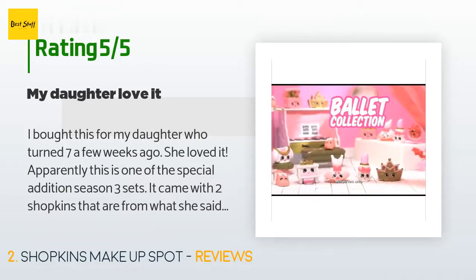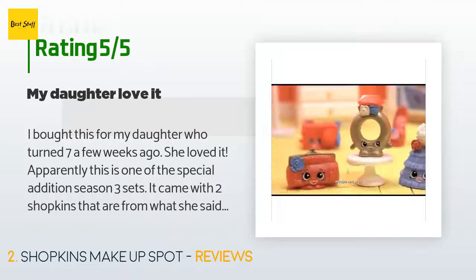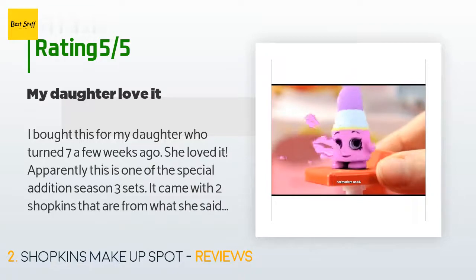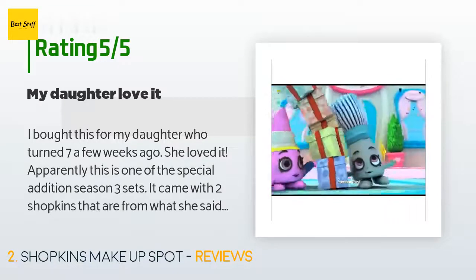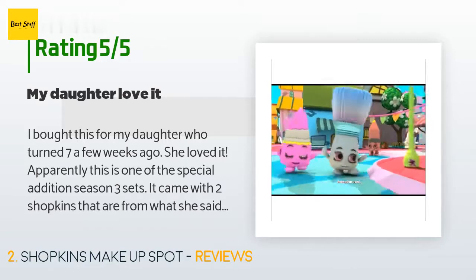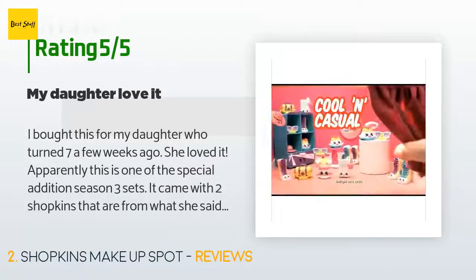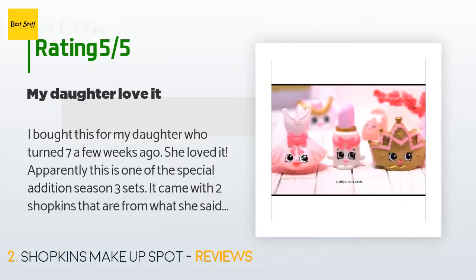A customer said: I bought this for my daughter who turned seven a few weeks ago — she loved it. Apparently this is one of the special edition Season 3 sets. It came with two Shopkins that are, from what she said, special. According to a YouTube video she saw about it, most of this toy is basically a unique and fun way to store and play with your Shopkins. This one is a makeup spot theme — you can place your Shopkins on stands or makeup bags. It is perfect for any collector and my daughter was very excited about it.